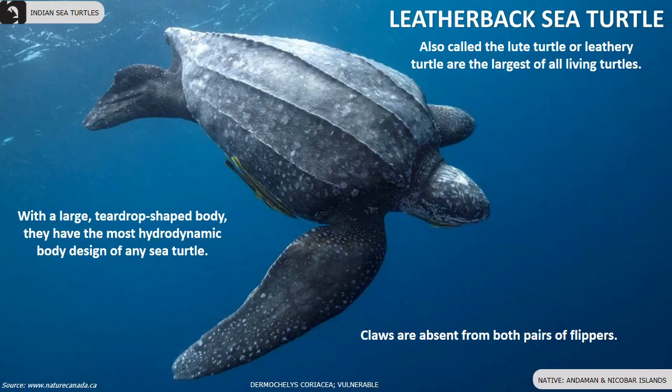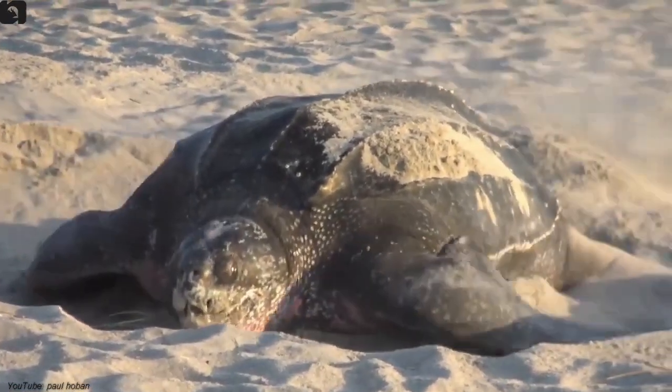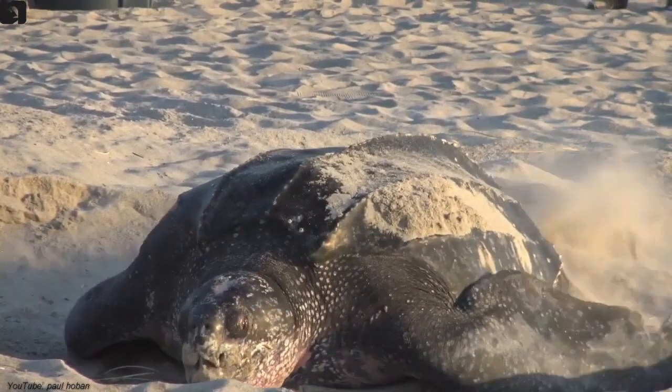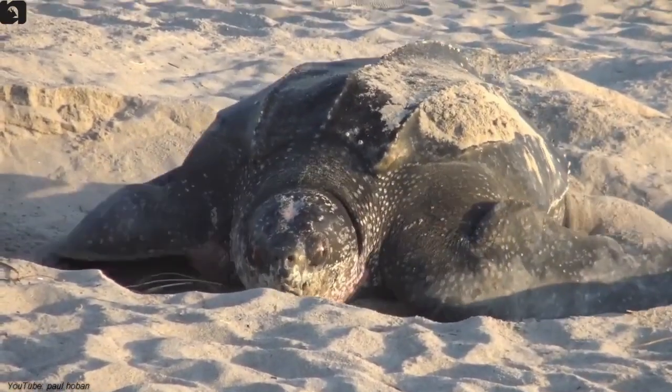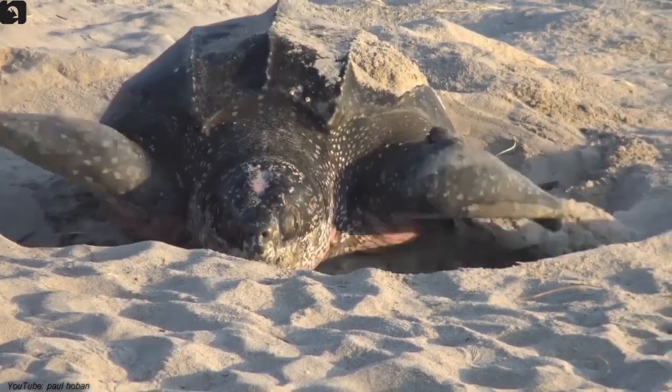Leatherback sea turtle, also called the leathery turtle, are the largest of all living turtles. Their front flippers alone can grow up to 2.7 meters. In India, they are found only along the coast of Andaman and Nicobar Islands. With a large teardrop-shaped body, they have the most hydrodynamic body design of any sea turtle. Claws are absent from both pairs of flippers.